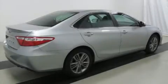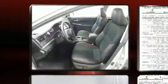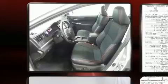Discerning drivers will appreciate the 2016 Toyota Camry. It features a front-wheel drive platform, an automatic transmission, and a 2.5-liter four-cylinder engine.